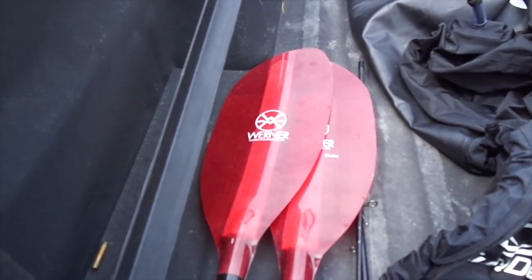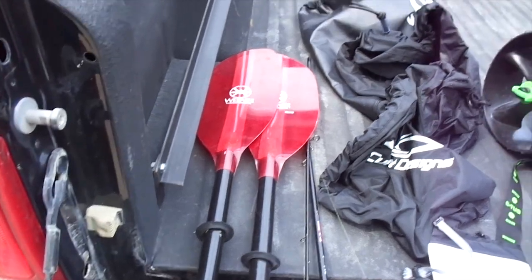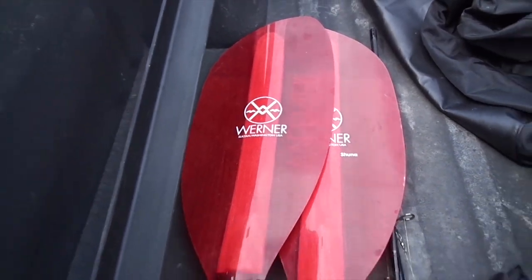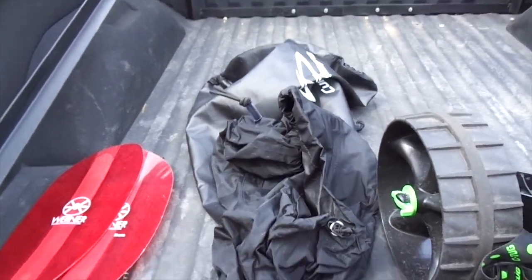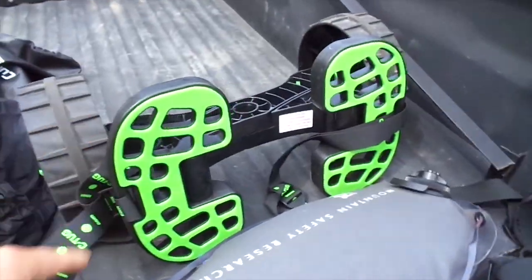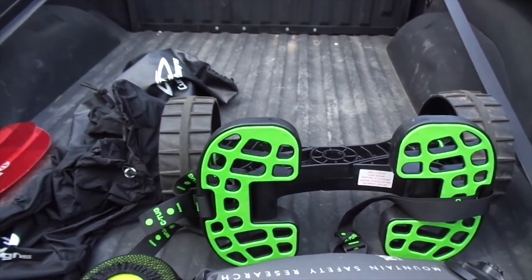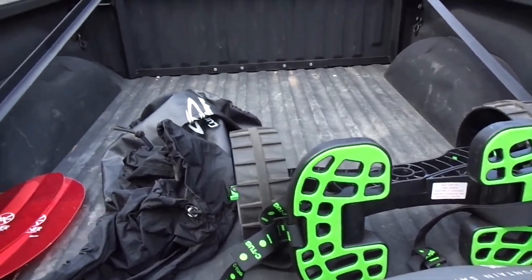Starting with the paddles, I brought the Warner Schuna paddles. They are a carbon fiber shaft with a fiberglass paddle. These worked amazing — they are lightweight and I absolutely loved them. I did have a rain skirt for the kayak as well as a cover. I had my seat tug kayak cart which worked really well — lightweight plastic, easy to carry, and did a great job.